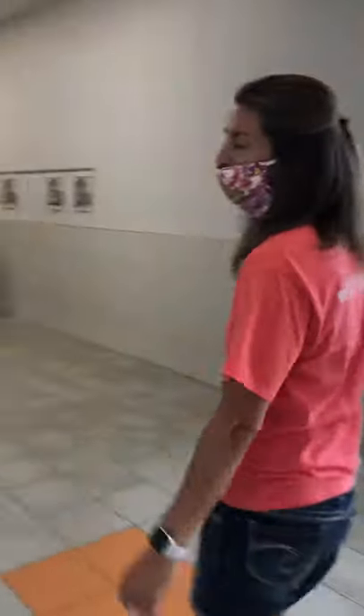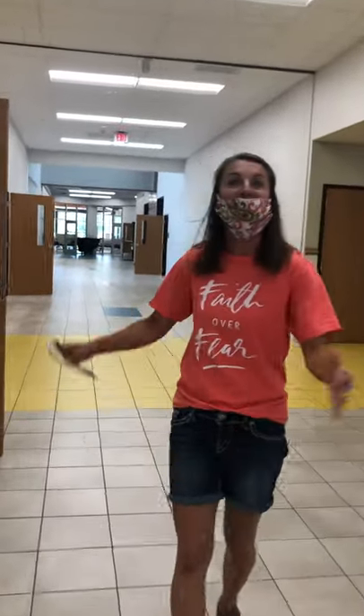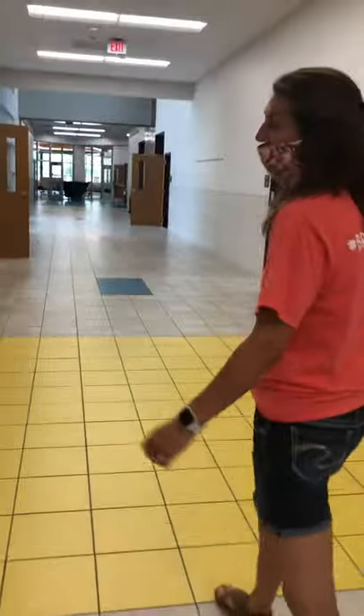We're gonna go left when you come in these doors. Over here we have our makerspace room. We have the opportunity about once every three weeks to come in here and be creative with our lessons, have some hands-on lessons and really enjoy.